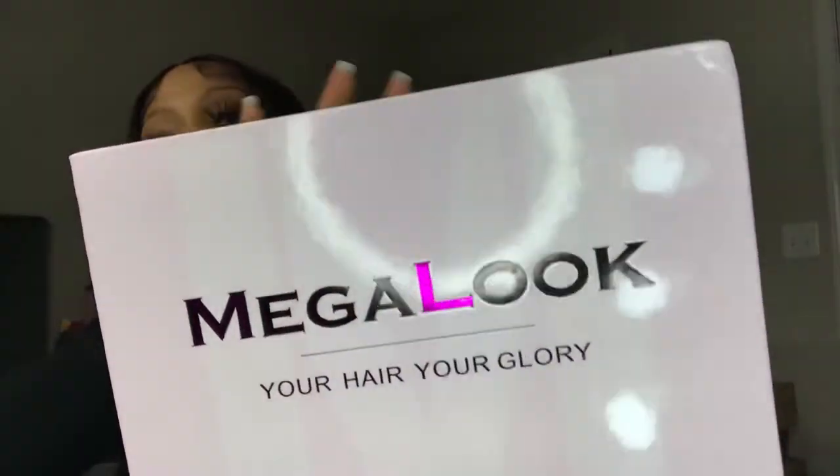Can you see it? MegaLook - oh this box is cute. I don't know if you guys can see the 'M' but it says it right here in light pink.